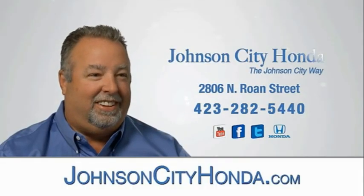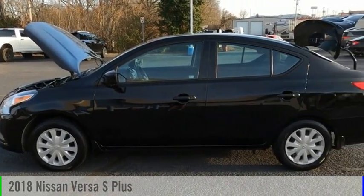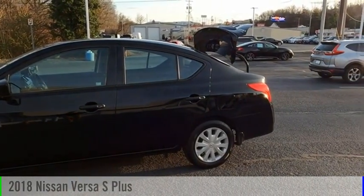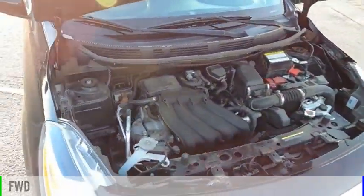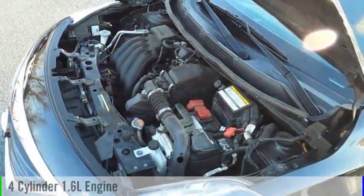Johnson City Honda. Make a great choice today with the 2018 Versa. This vehicle is powered by a front-wheel drive, four-cylinder, 1.6-liter engine, and comes with a continuously variable transmission.